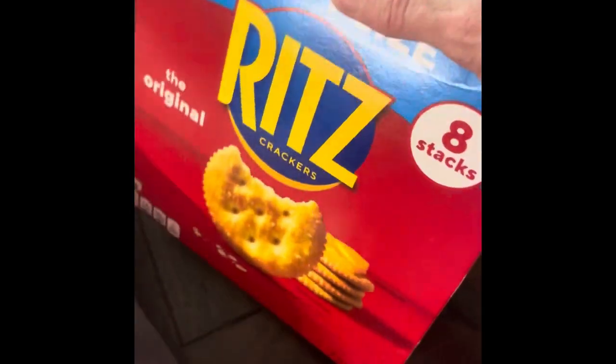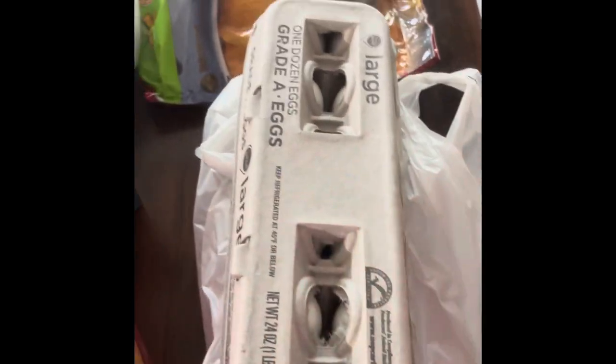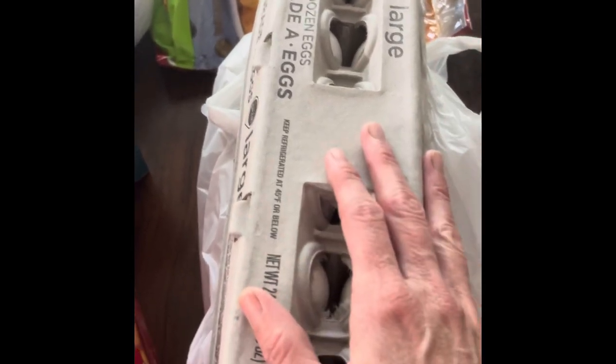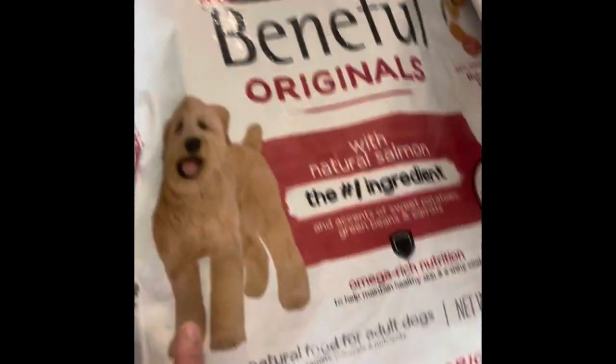I got crackers for appetizers, three dozen eggs — I go through about five dozen a week so this is just to start off since I currently have zero at home. Two loaves of bread for convenience since I have so much going on today. And for Hunter I got two bags of dog food — one with salmon.